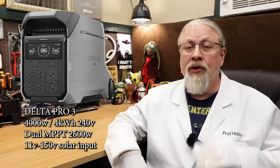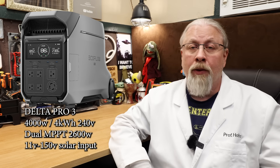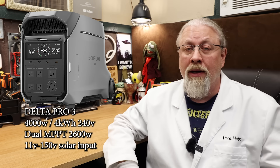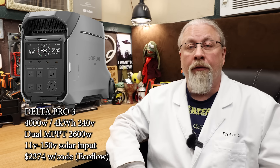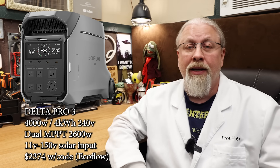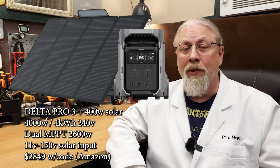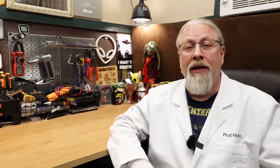It offers the same dual 120 and 240-volt split phase output, 30-amp RV hookup, remote app support, UPS mode, and is also virtually silent under 2,000-watt loads. It can hook into that same Smart Home Panel 2, so it can be easily wired into your home. Think of it as the Ultra's little brother. The fall prime price is $2,499 on EcoFlow's website. On Amazon, you can get it for $500 more with a 400-watt solar panel. Using my exclusive 5% off code drops those prices down to $2,374 and $2,849 respectively.